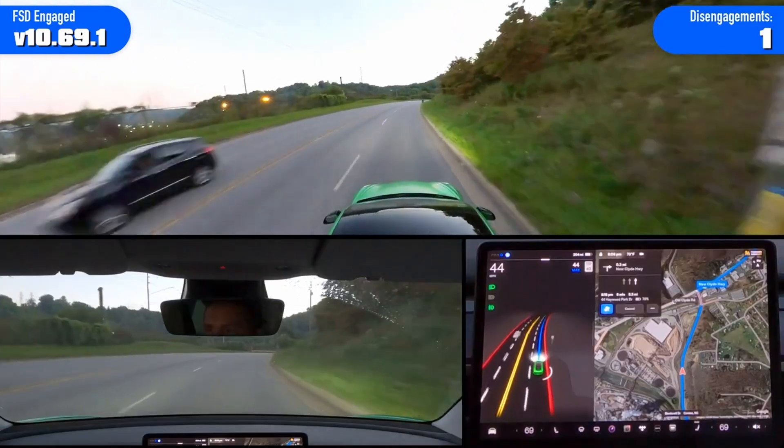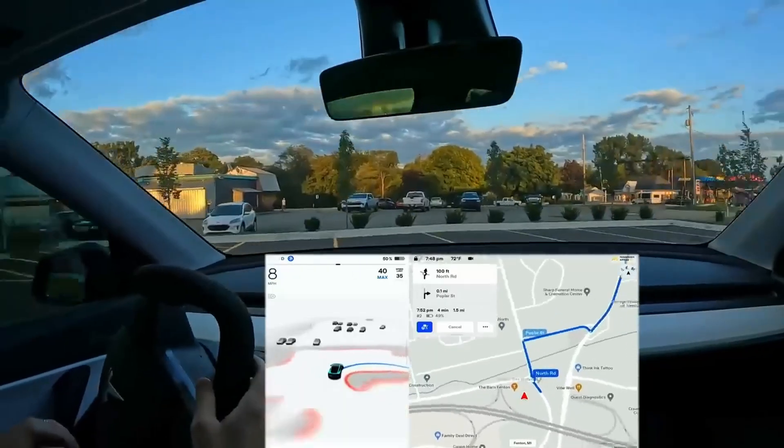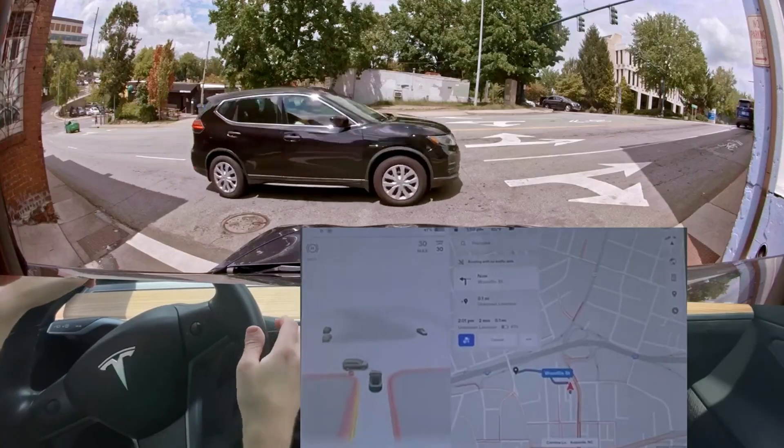We watched hours of people using the latest 10.69.1 release of Tesla's Full Self-Driving software. Here are the top 5 most amazing FSD maneuvers we came across.